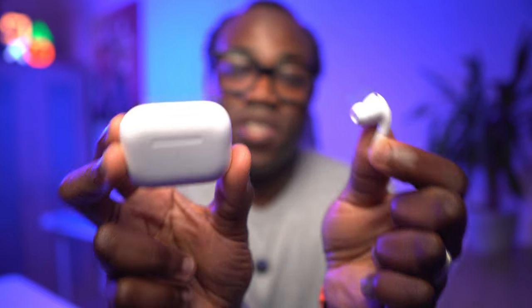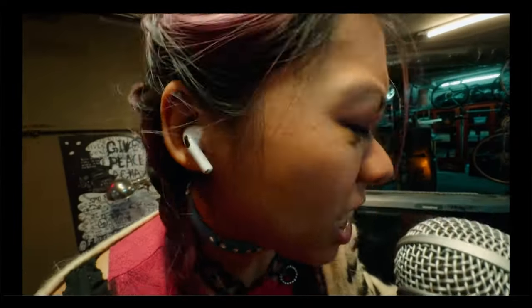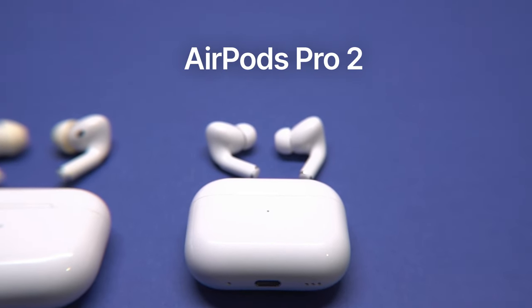These are the AirPods Pro 2. Not only did Apple already internally pack these with some decently sized upgrades last year when they launched, but in their recent September 2024 keynote they announced some incredible new features coming soon via software updates. So if you're wondering whether you should upgrade from the original AirPods Pro to the AirPods Pro 2, sit tight because we're diving into everything you need to know.